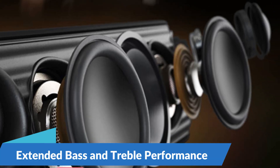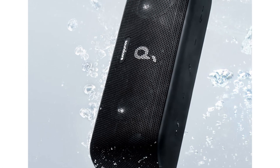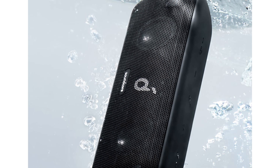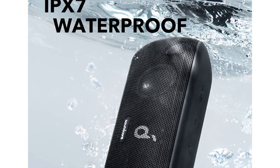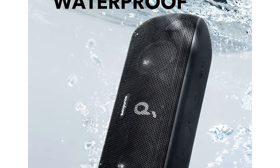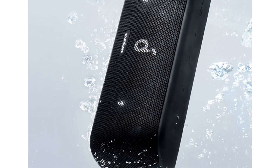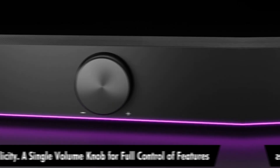Extended Bass and Treble Performance: thanks to its advanced digital signal processor and bass-up technology, the Anker Soundcore Motion Plus produces deep, punchy bass and crisp, clear treble across the entire frequency range. Whether you're listening to bass-heavy hip-hop tracks or soaring vocal melodies, this speaker ensures that every aspect of your music is reproduced with fidelity and accuracy.